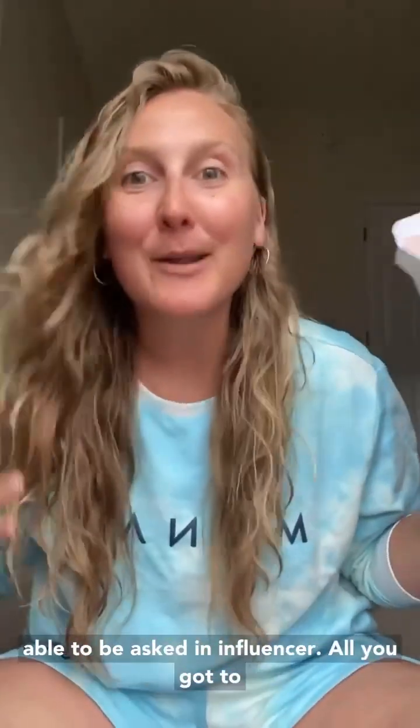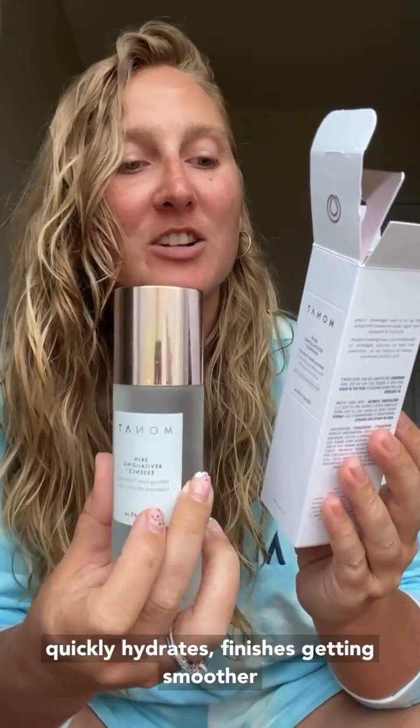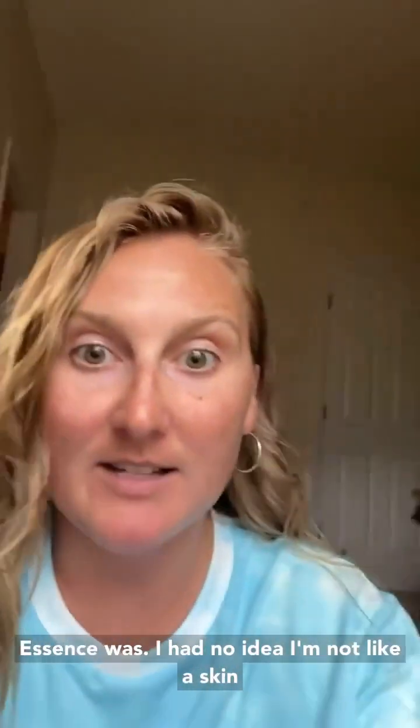I actually opened three new bottles yesterday so I'm going to read straight off the box. Skin Revitalizing Essence is a lightweight miracle water that quickly hydrates, giving a smoother, brighter, more radiant complexion to all skin. I used to do toners and my face would get so dry. I actually never even knew what an essence was.